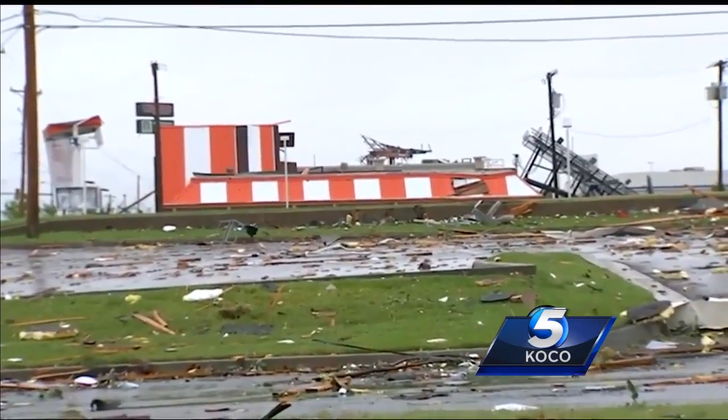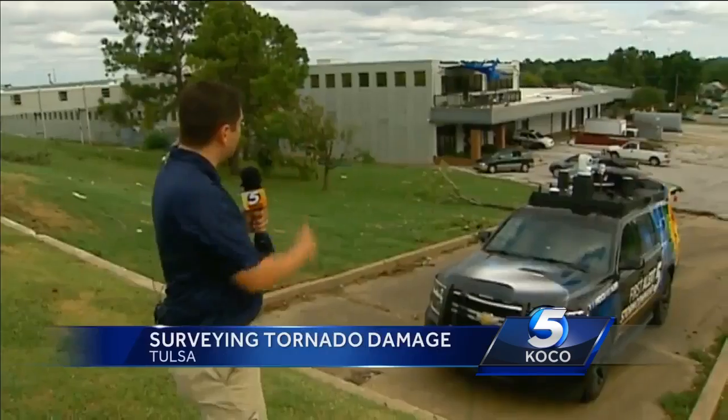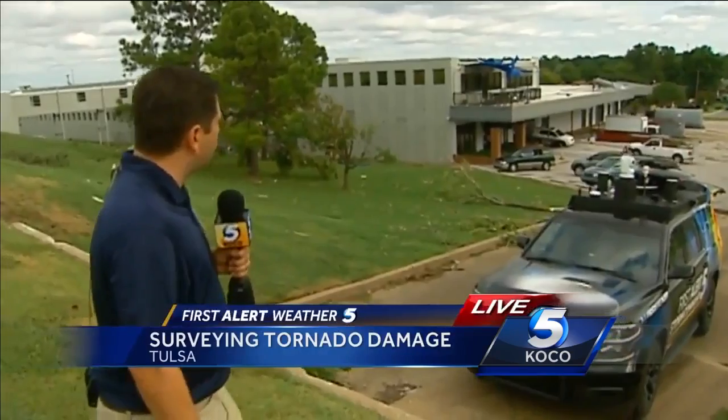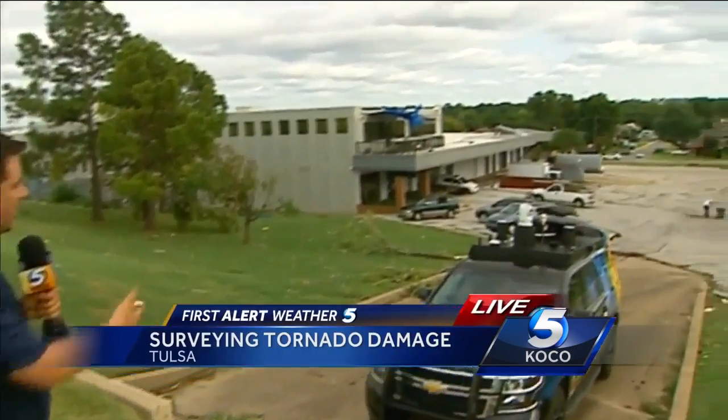The Whataburger taking a hit there at the mall as well. A lot of damage here scattered around. Look at this awning from the building — this is the Resource One building, it's an employment facility. There are lots of trees down.